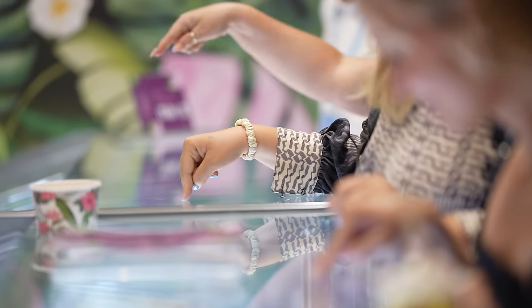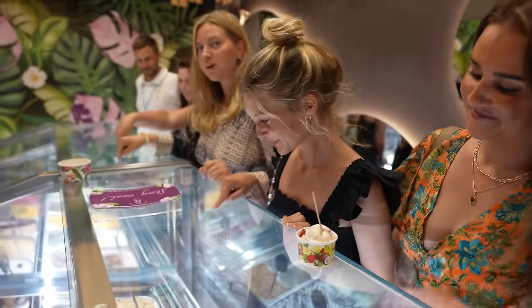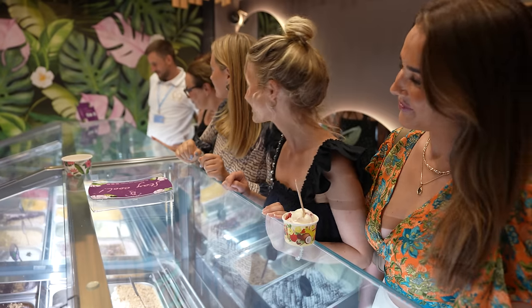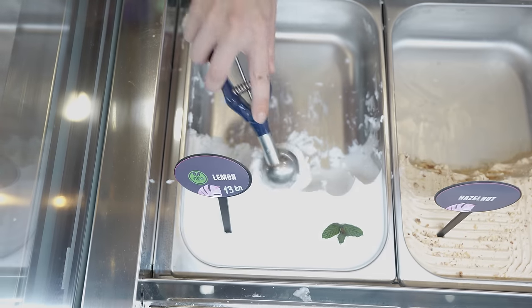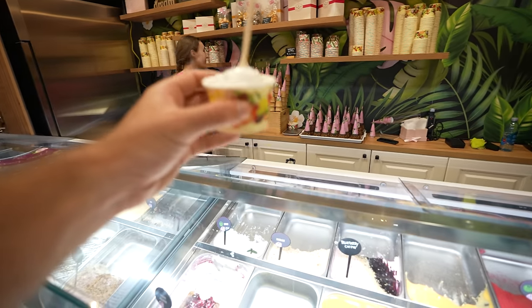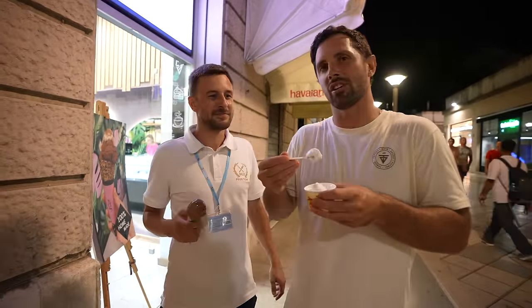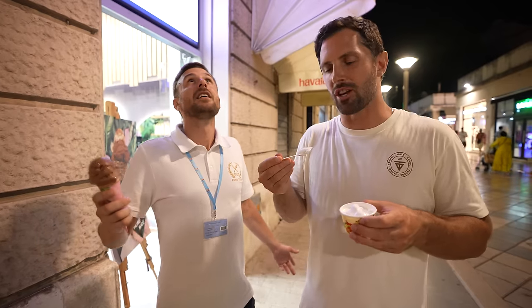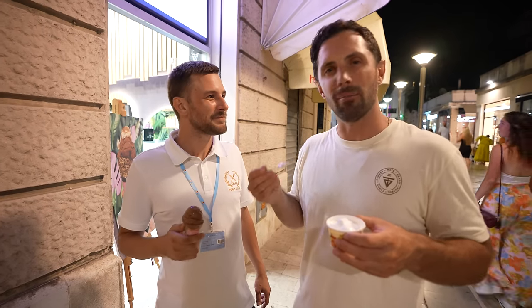It wouldn't be a true representation of a summertime food tour in Croatia without finishing right here, as every day should end in a gelato shop. Dino's going with sour cherries. I went with lemon. Dino ended up with chocolate. Different flavors, same love of food.